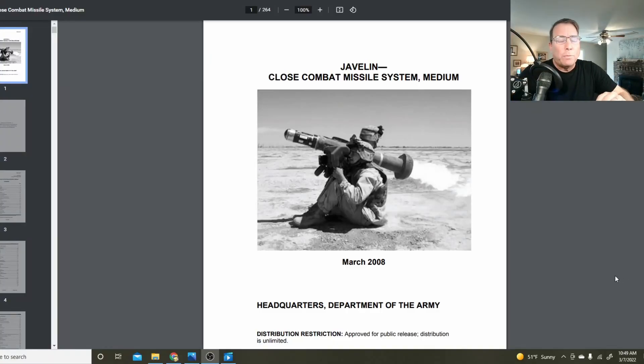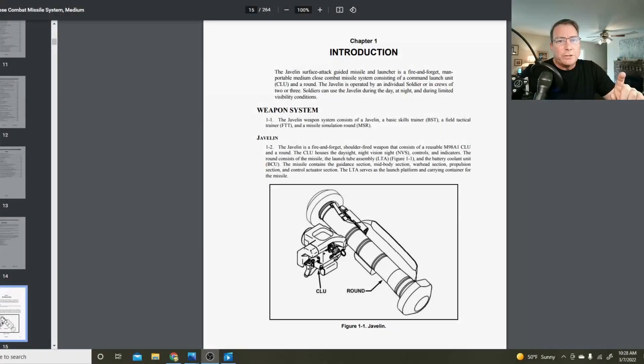This is an unclassified, open-source discussion, and this is my primary reference: Javelin Close Combat Missile System Medium, put out by the U.S. Army — see the link below, approved for public release. The Javelin Surface Attack Missile System was designed by Raytheon in the late 80s, right at the end of the Cold War, specifically to be used against Russian tanks marching across Europe.